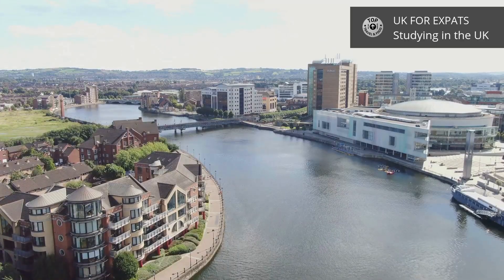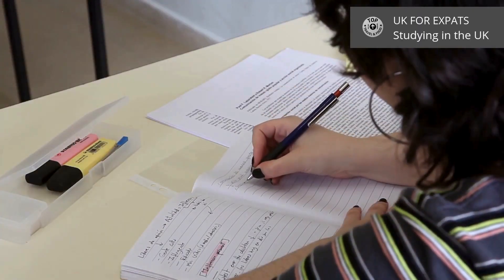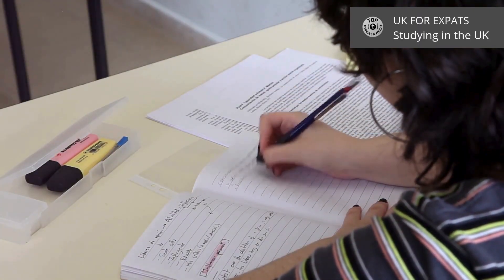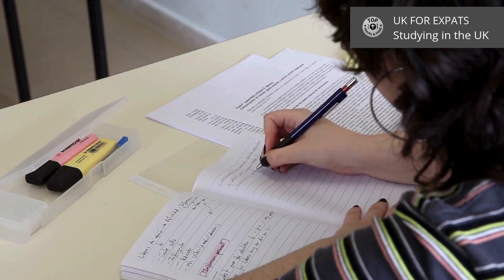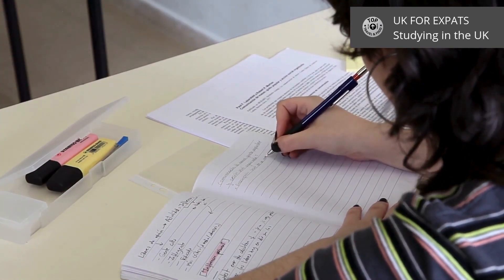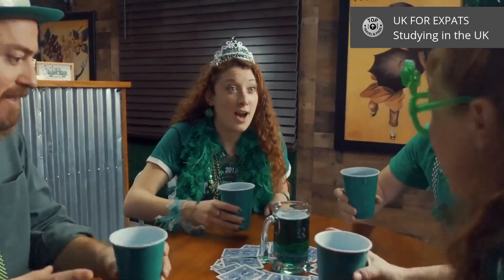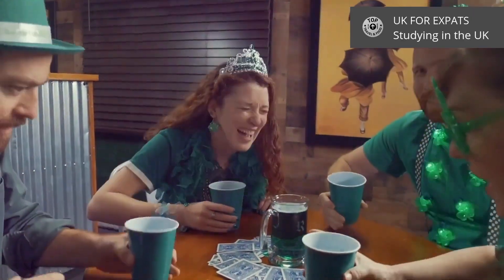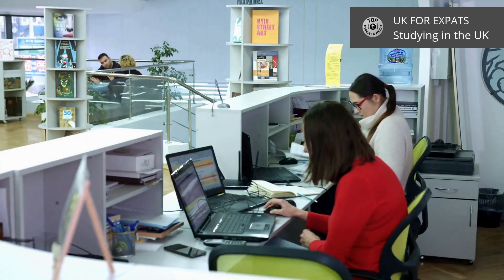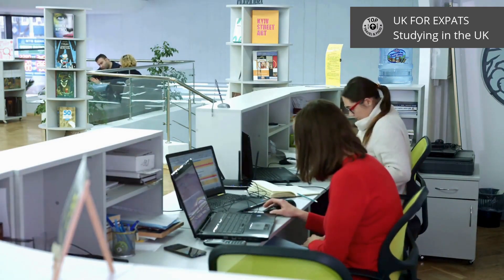Finally, Northern Ireland. With institutions like Queen's University Belfast and Ulster University, Northern Ireland offers high-quality education in a unique cultural setting. The application process remains consistent with UCAS. Northern Ireland is known for its welcoming people and stunning natural beauty, from the Giant's Causeway to beautiful coastal towns.